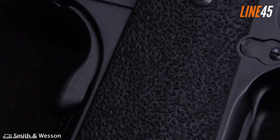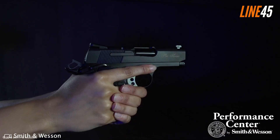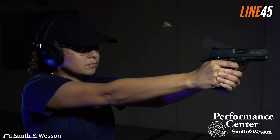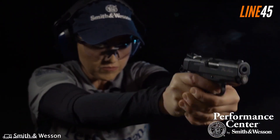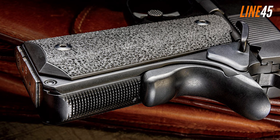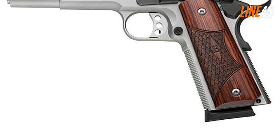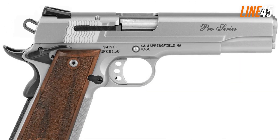Smith & Wesson Performance Center SW1911 Pro Series. The SW1911 Pro Series is another pistol I really intended to include in this list — firing it for around a hundred rounds made an impression that this gun is not just reliable but superb in various aspects. The model I tried is an Officer-type 1911 chambered in 9mm, though a .45 ACP variant exists. Its frame is made from scandium alloy while the barrel and slide are stainless steel treated with Armonite to resist the elements, giving it a weight of about 26 ounces unloaded.